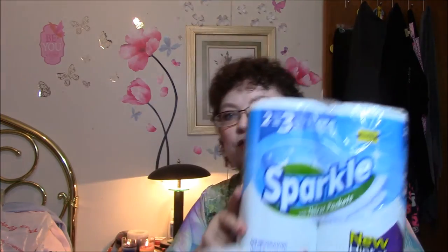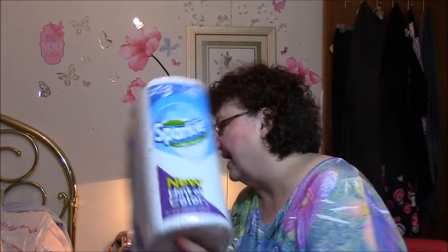Next thing I got was just some paper towels. These are Sparkle paper towels with thirst pockets — two giant rolls, or three regular rolls. It was on clearance for $3.